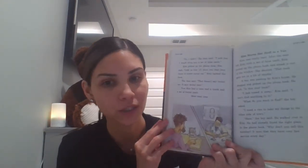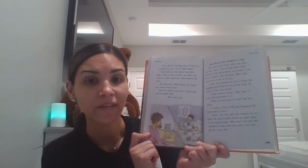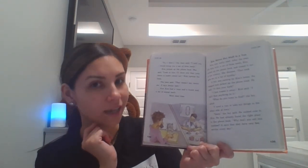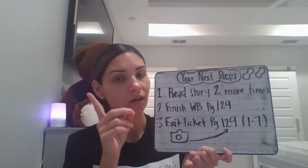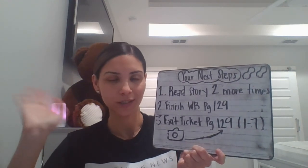All right, boys and girls. Now let's talk about the picture. What is that on the man's table? False teeth. Yes. And look at her phone book — what is the phone book saying? Dental care. Yes. Poor Kim — she was getting all the wrong things. All right, boys and girls, we have reached the end of the lesson. Don't forget to do your worksheet 129, front and back. Make sure you complete it, read the story two more times, and take a picture of your exit ticket, which are questions one through seven. Bye-bye until tomorrow.